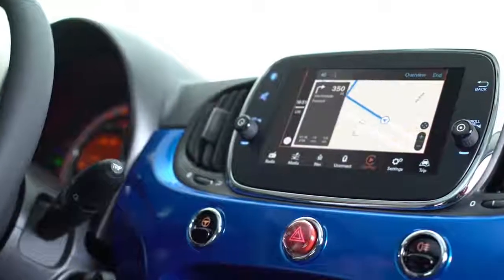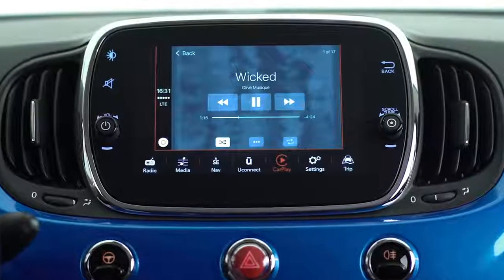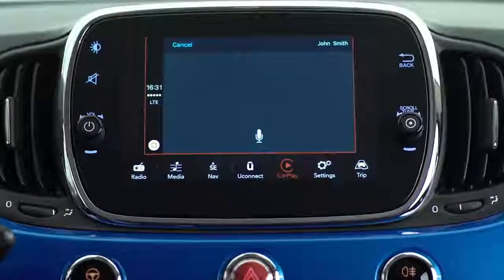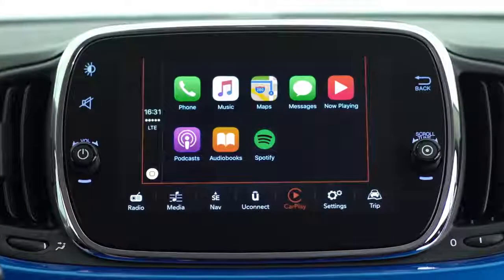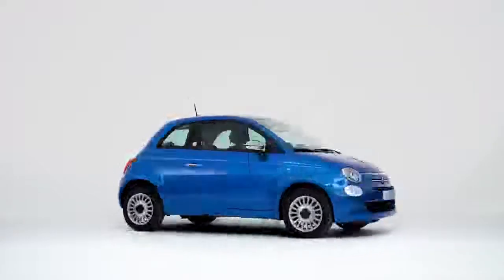You can ask for directions, compose messages, make calls, play music, or even ask about the weather, and Siri will answer immediately. Thanks to Apple CarPlay, you can access your favourite iPhone functions from the display of your 500Mirror.